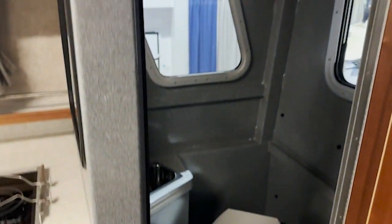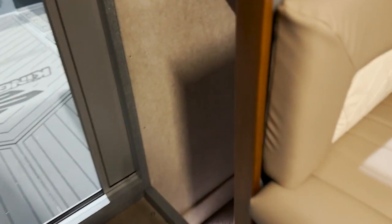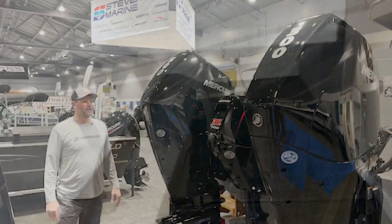Here we have the enclosed head with a full electronic flushing toilet, hot and cold water shower with a central floor drain. Kingfisher didn't waste any space in this 34-footer — they've also got a nice little quarter berth right in here underneath the dinette.